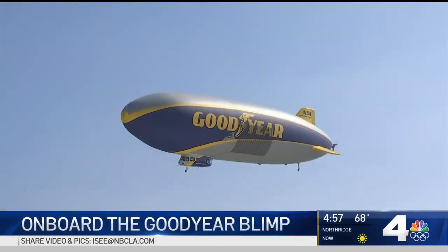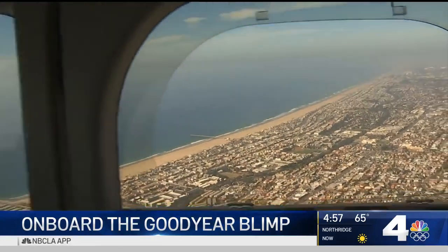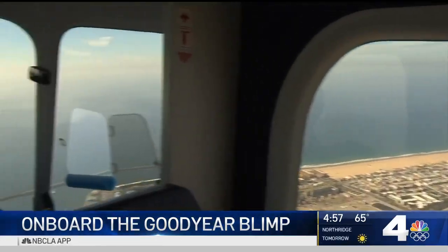'It's like floating in a bubble. You see how serene — it's kind of quiet, it's moving slow, so you get to enjoy the scenery.' Low and slow is how pilot William Bayless describes the blimp, which travels about 35 miles per hour at 1,500 feet in the air.